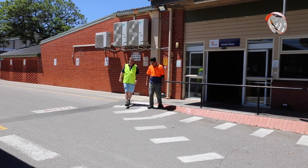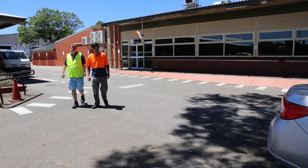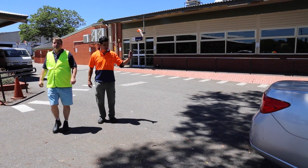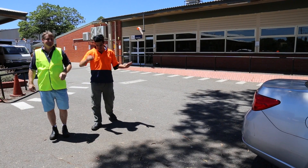Pedestrians must also stay alert when walking through car parks, keeping an eye out for reversing vehicles as the driver may not see you. Even on footpaths where cars enter or exit driveways, they will not see you approaching.